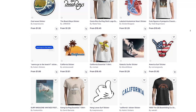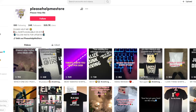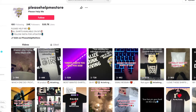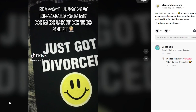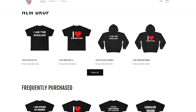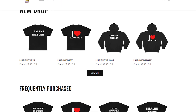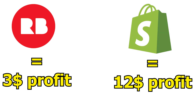For example, this creator shares his designs on TikTok and tries to make a meme around it — like a video saying 'No way, I just got divorced and my mom bought me this shirt.' If you check out his website, he prices shirts at $20 and hoodies at $35. So instead of getting $3 profit per shirt on Redbubble, he's getting $12 profit per shirt.